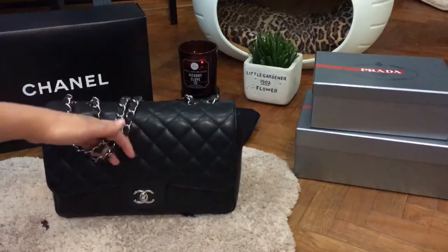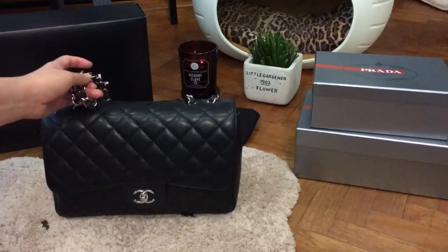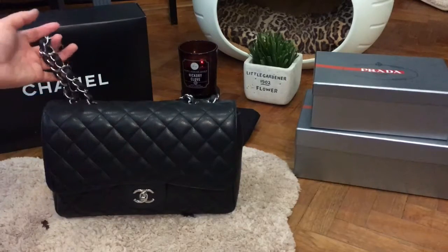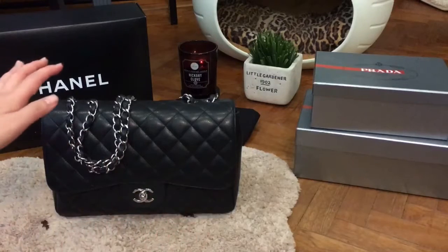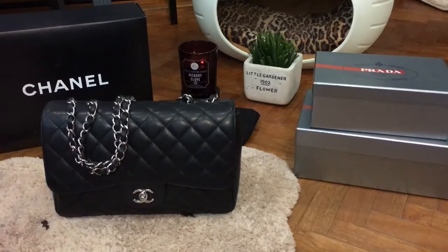Subsequently, because I do like gold hardware, I also bought a Chanel GST and a Chanel WOC with gold hardware. The retail prices for caviar leather and lambskin are about the same, so it depends on your preference. In general, caviar is sturdier and more resilient compared to lambskin.